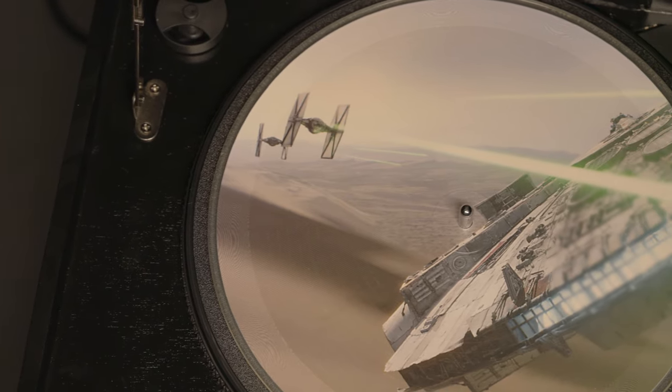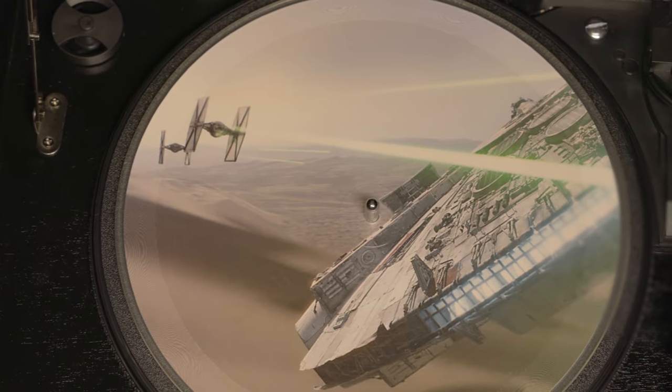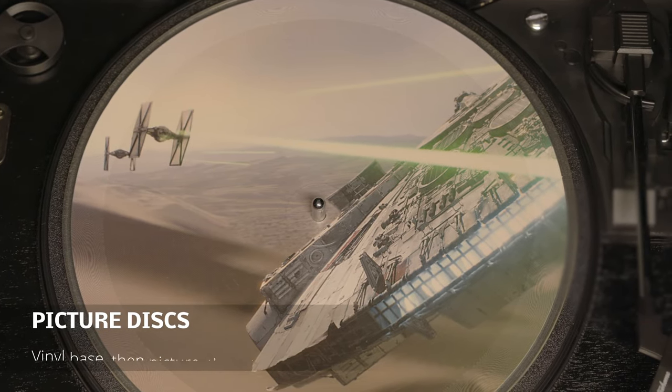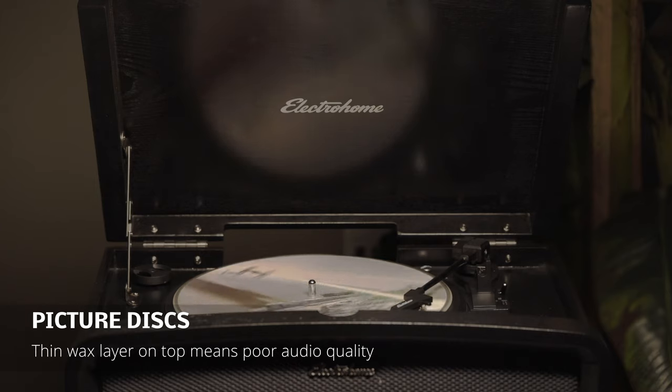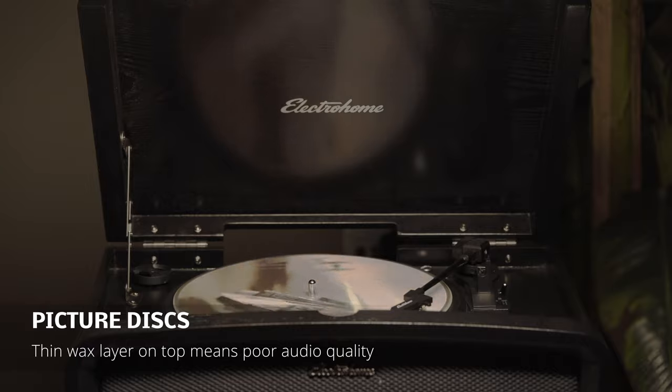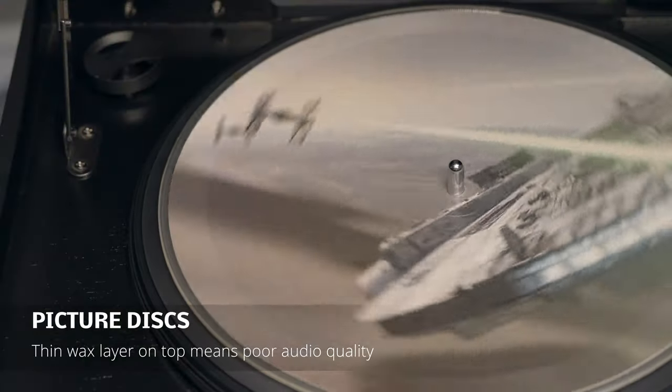Another vinyl variation is the picture disc. These discs show pictures in the grooved area. The picture disc goes all the way back to the early 1900s where small discs were glued to postcards. Today, picture discs are created by placing a label on top of the vinyl base and then adding a clear wax layer on top of that.